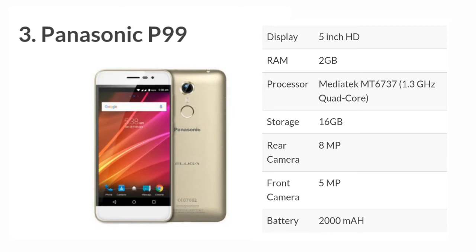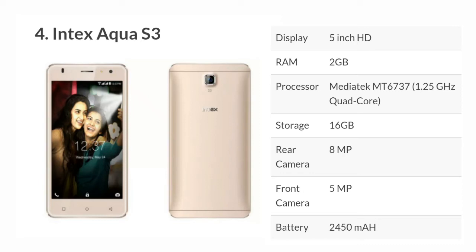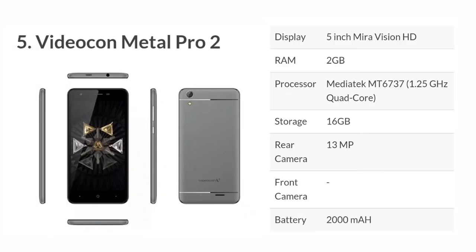The fourth mobile is the Intex Aqua S3, with a 5-inch HD display and 2GB RAM. The fifth mobile is the Videocon Metal Pro 2, which has good build quality. It features a 5-inch HD display, 1.25GHz quad-core processor, 16GB storage, 13MP rear camera, and a 2000mAh battery.